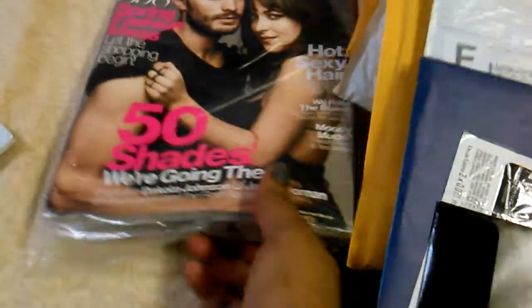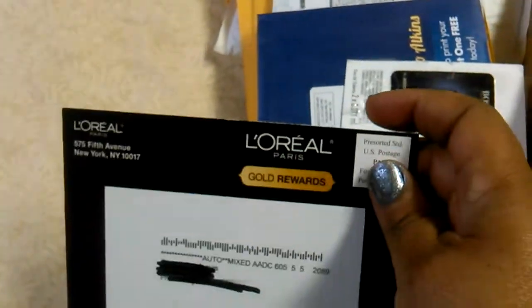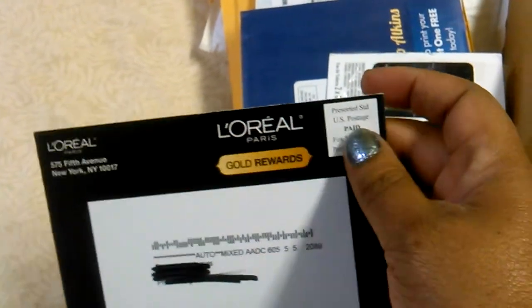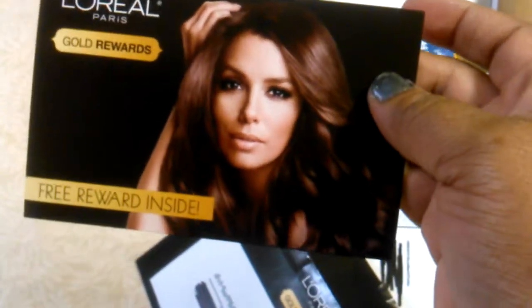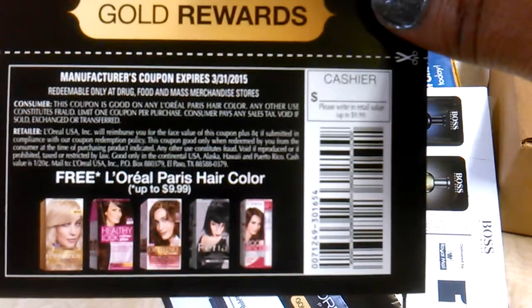I also got some more things in the mail — you know where you go to the website and get your gold reward. This is actually what it looks like: you get a card saying 'your free rewards inside,' and you go validate that and get a free hair color product.